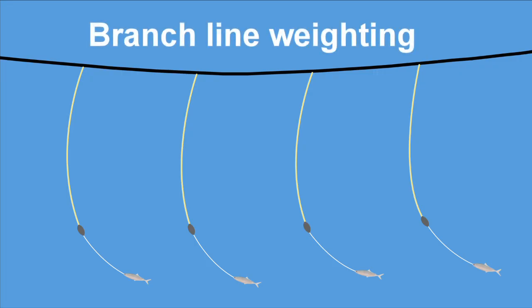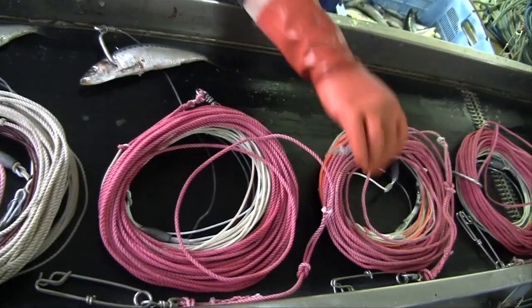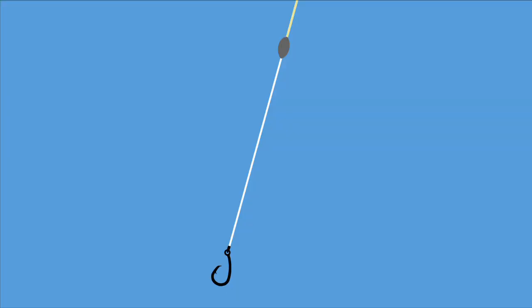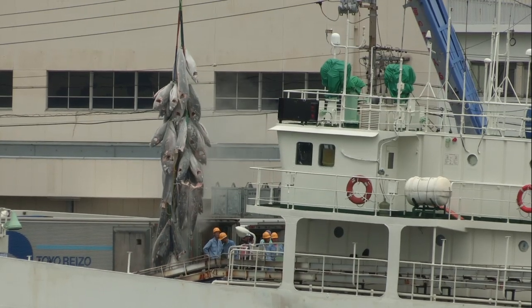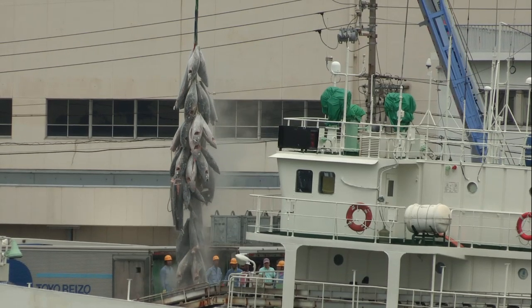Adding weights to branch lines means hooks sink faster, reducing opportunities for birds to steal bait. The weight required depends on how close the weight is to the hook. For example, a weight of at least 45 grams should be placed within one metre of the hook. Importantly, branch line weighting close to the hook does not affect the catch.